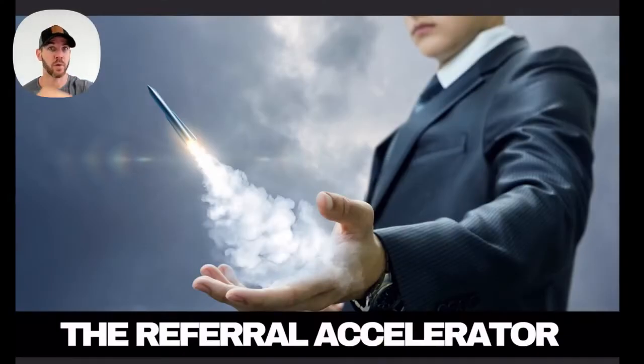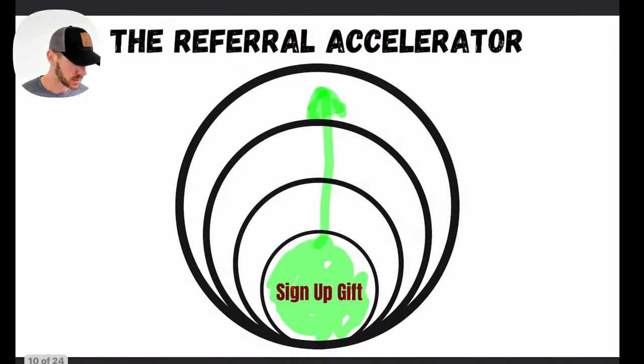Let's dive in and talk about the referral accelerator. It's really simple how this works — there are four different systems we use inside a training facility to make sure referrals come in constantly and consistently. Those are the two big things you want to have happen.